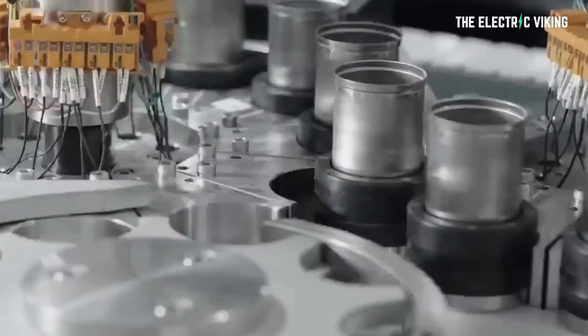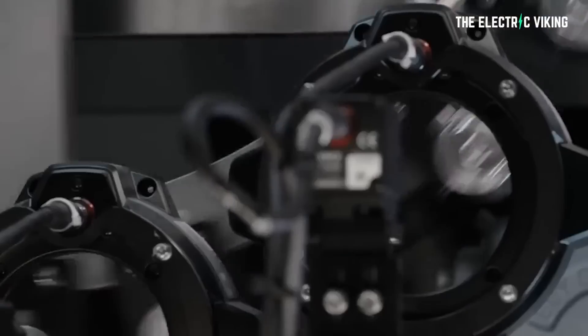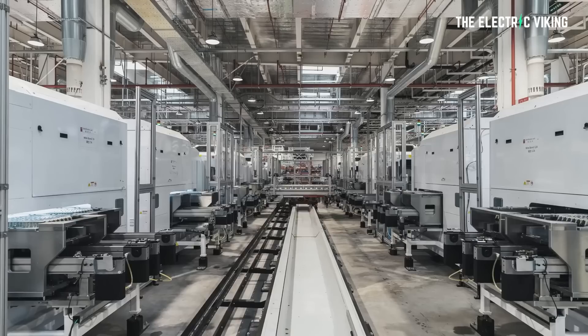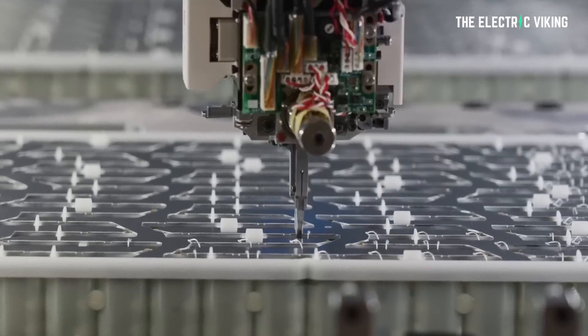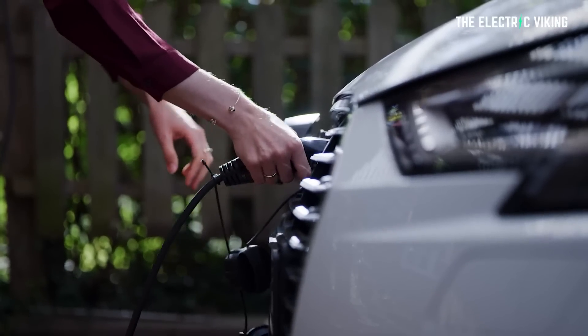Many people think that Tesla's strategy over the next 10 years will be to use primarily 4680 battery cells in their cars — that is wrong. Tesla's battery strategy is not what most people think at all. People are blinded by the shiny new object, the 4680 ternary battery cell. New developments in battery cell technology are leading Tesla and other companies down a different route — one of those being a shift from graphite to silicon, promising significant improvements in energy density and performance.